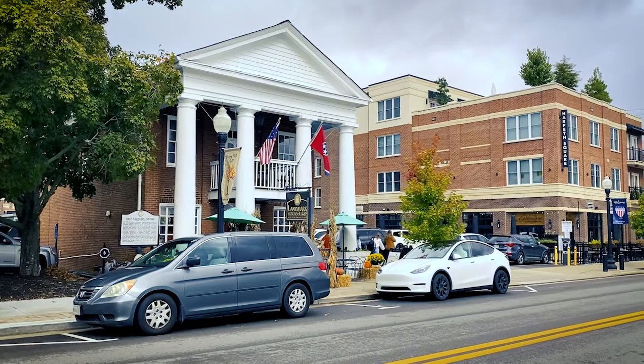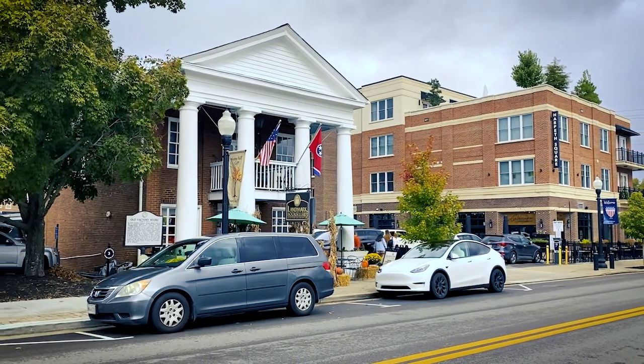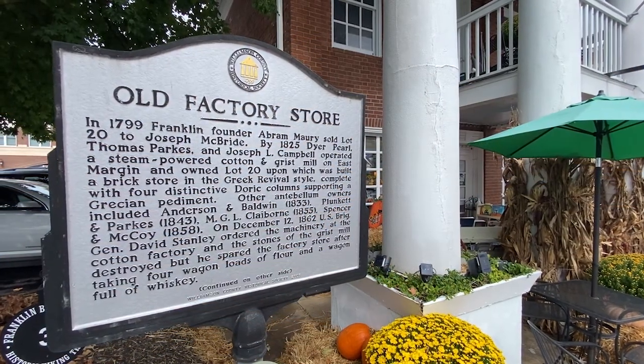Franklin, of course, was established in 1799. There were only three lots sold in the town plan in 1799, and this building sits on one of those three lots. They now believe the building was built between 1806 and 1808, making it about 213 years old. It's the oldest non-residential building still standing.